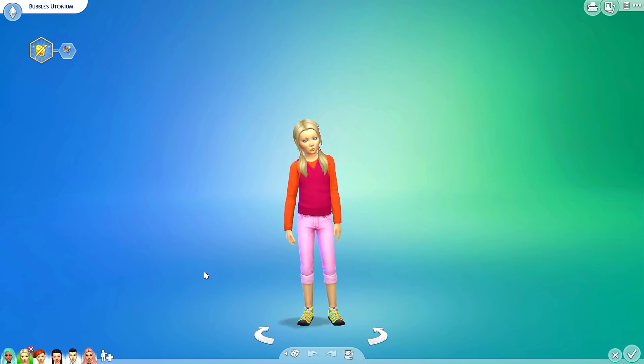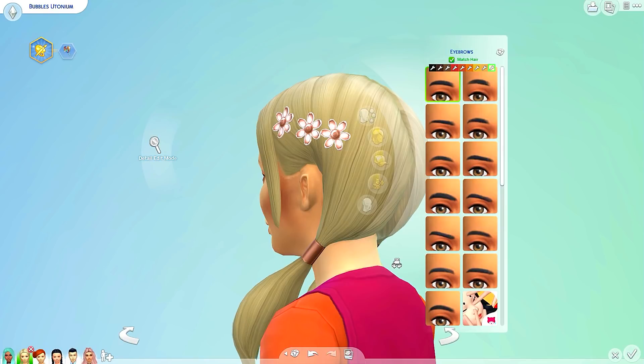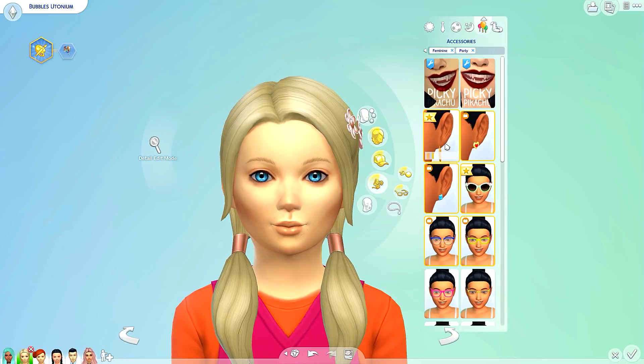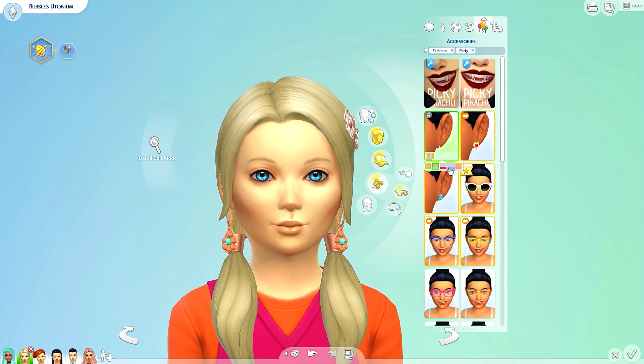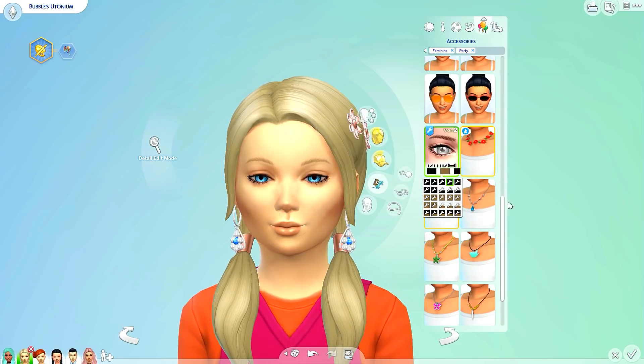Let's move on to little Bubbles over here. First things first, I think we should give her some eyebrows — that would be great. But I love her hair, I think it suits her very well, so I'm not even going to do anything with it. We have some new earrings here — very nice indeed. I like it. We're going to go with that. And we got some eyelashes for the kids — of course I'm going to use them.